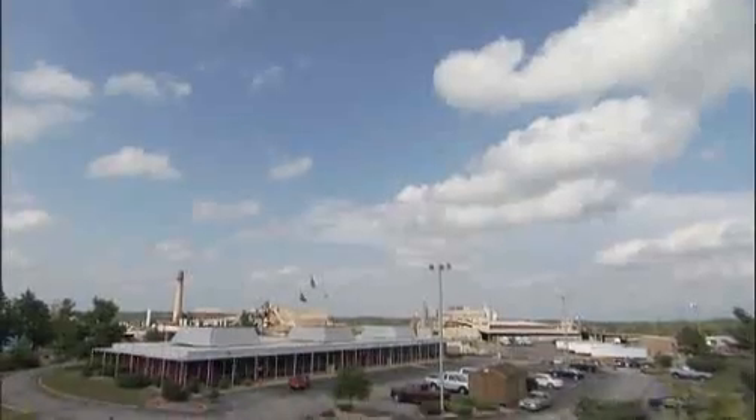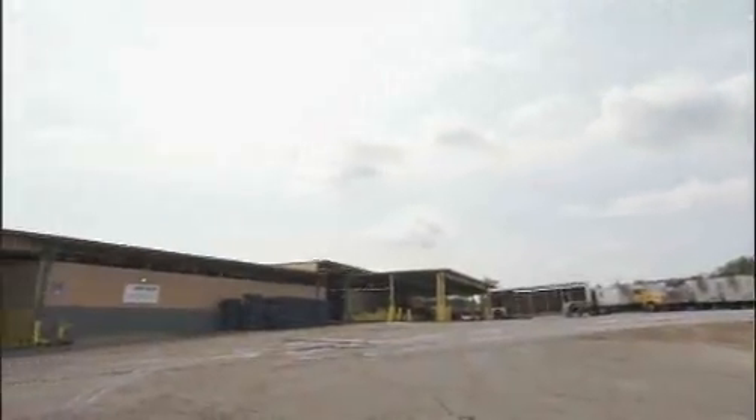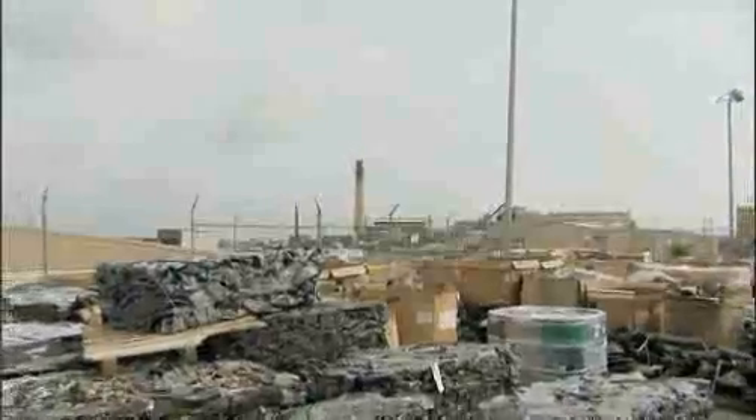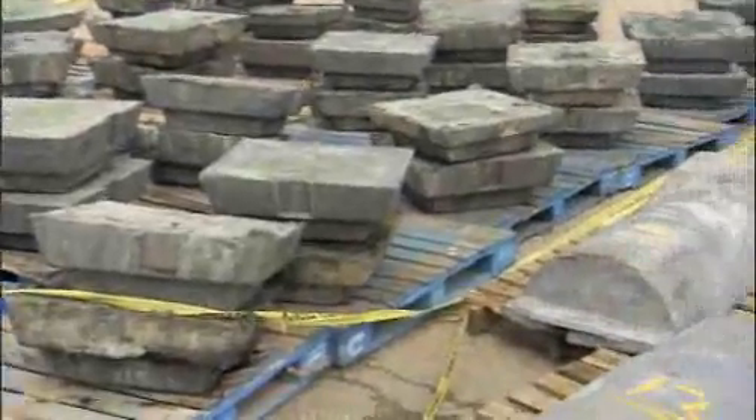Boss, Missouri is the home of one of the largest single-site lead recycling facilities in the world. Here at Doe Run's Resource Recycling Division, up to a hundred trucks a day unload a treasure trove of diverse lead waste.